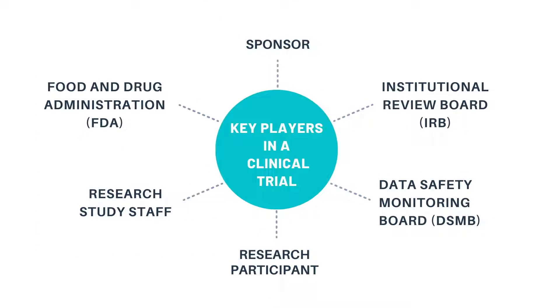Here, we see the key players involved in a clinical trial. These include the Sponsor, Food and Drug Administration, Institutional Review Board, Data Safety Monitoring Board, as well as research study staff and research participants.